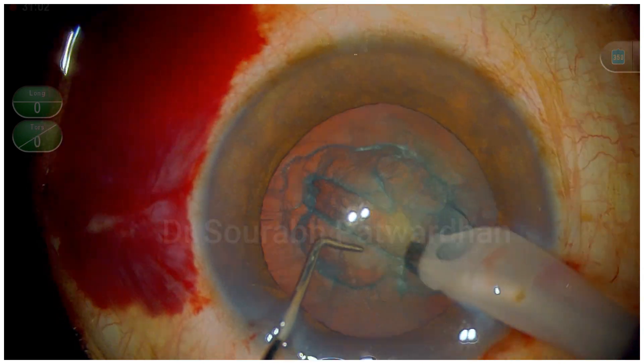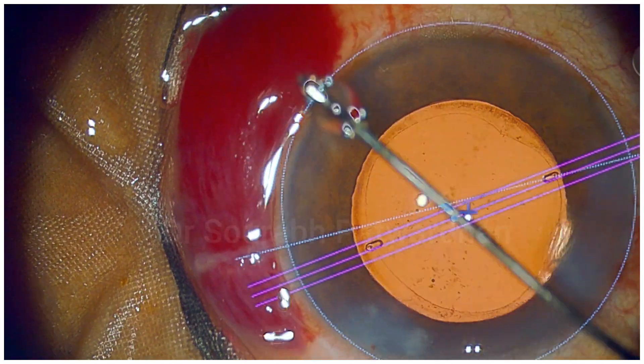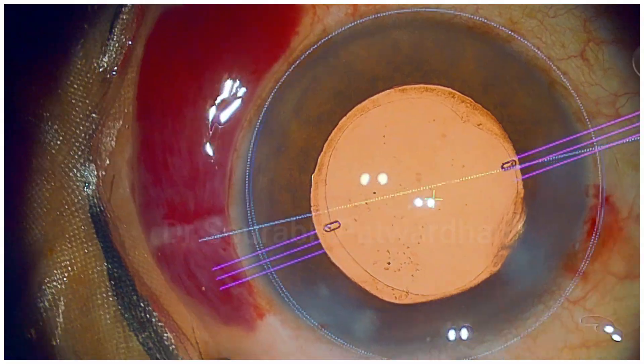At the end of the procedure, you can see that a subconjunctival clot has already formed.